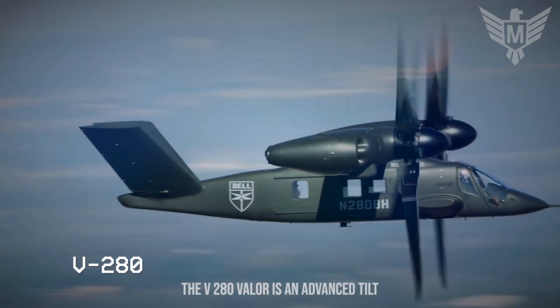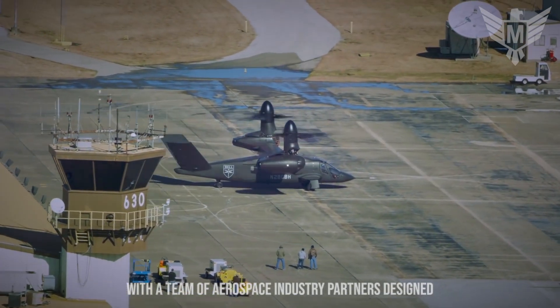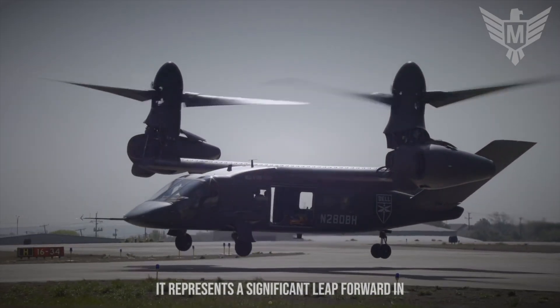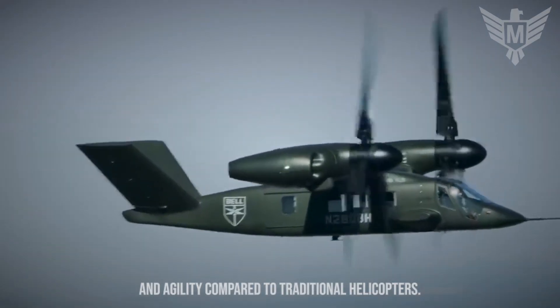The V-280 Valor is an advanced tilt-rotor aircraft developed by Bell Textron in collaboration with aerospace industry engineers and military partners. Designed to meet the needs of the U.S. Army's Future Vertical Lift Program, it represents a significant leap forward in vertical lift technology, offering enhanced speed, range, and agility compared to traditional helicopters.